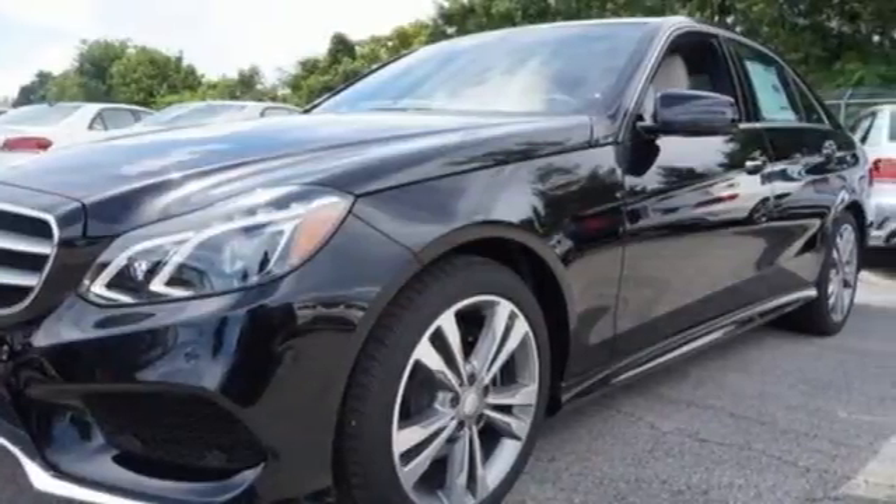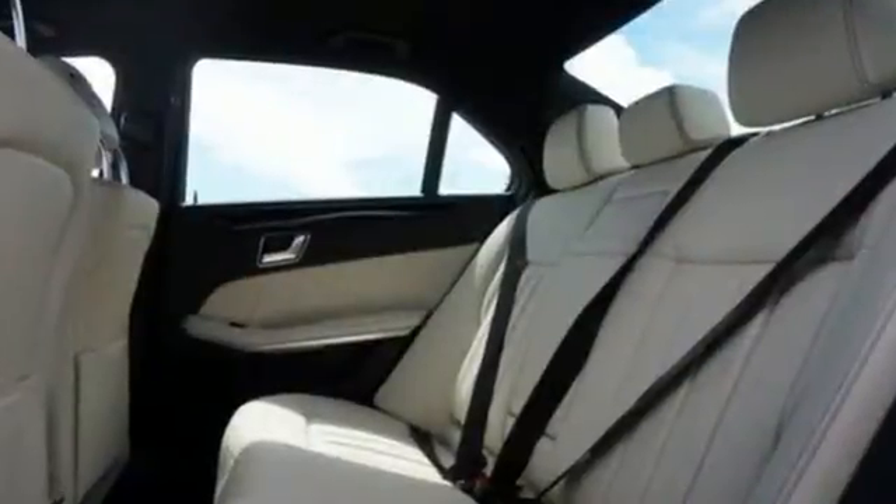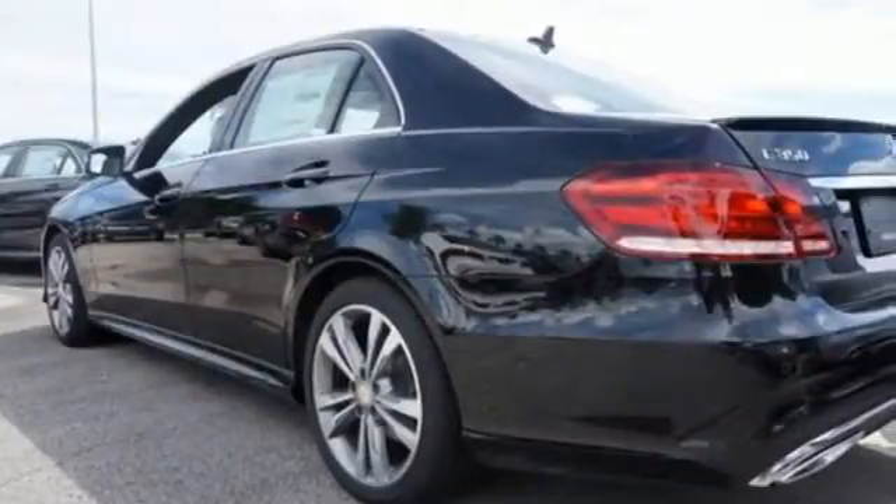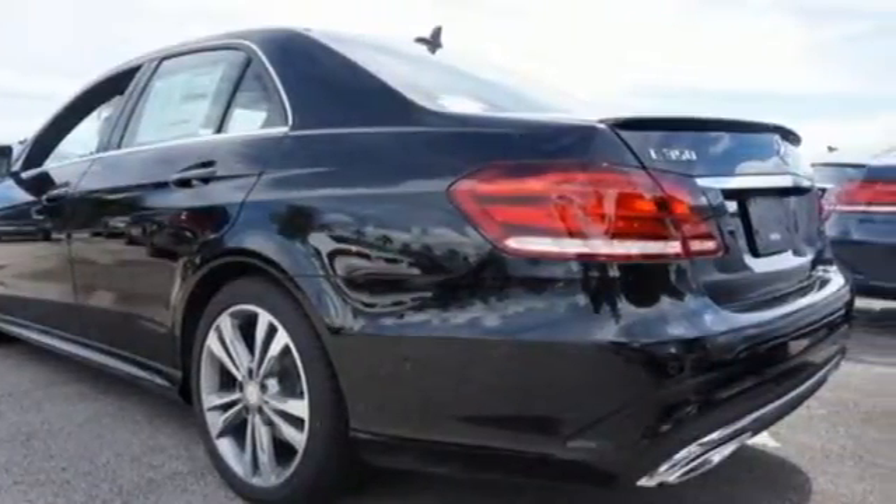It starts with a strong and stylish exterior design, and then continues inside to everything from the hand-fitted upholstery to the analog timepiece, giving you a cabin that does more than just hint at luxury.